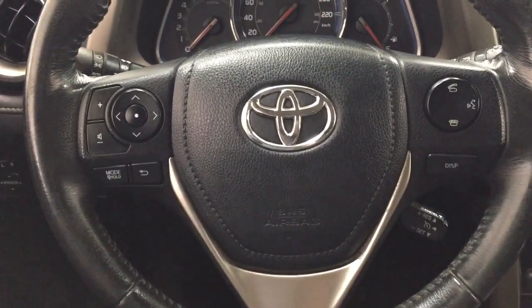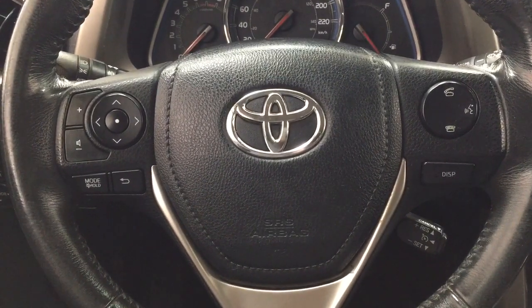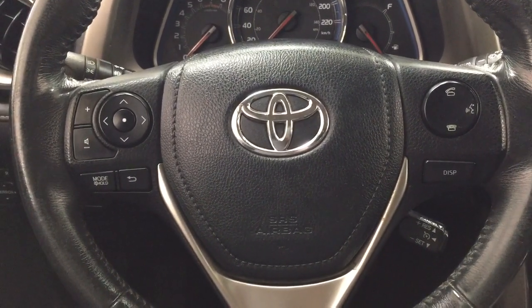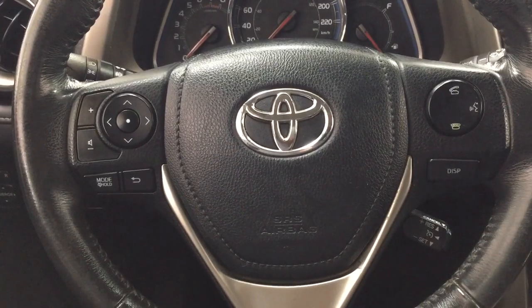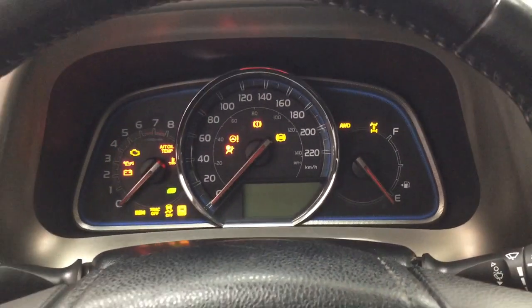Controls on the steering wheel include your volume control, scroll function, mode select, cruise control, Bluetooth connectivity, and voice recognition. You also have the push button start — all you have to do is put your foot on the brake, hit the push button, and it will start up for you automatically.